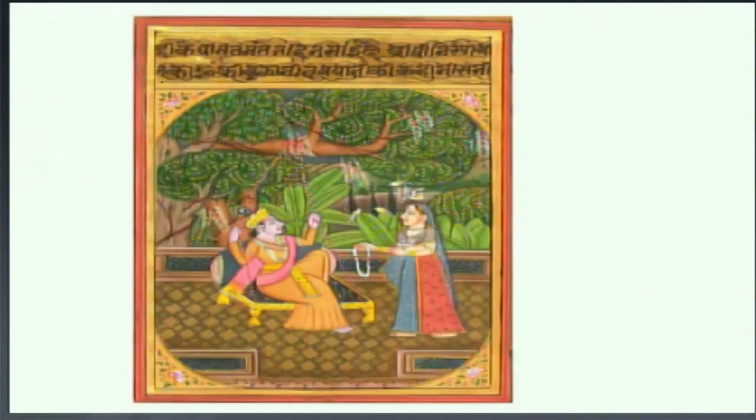Yeh painting dekhiye — is painting mein ek bahut khubsurat miniature art ka painting banaya hai. Neeche Raja aur Rani — Rani ne maala lekar khadi hain, aur ek peeche ka jo portion hai — Raja ek aisi apni jhoole mein jhool rahe hain aur Rani aakar woh maala Raja ko pahnanay ja rahi hain. Yeh jo beads hain, itni bakhoobi se unhone banaye hain. Aur jo ped banaya hai, ped mein jo patte hain — patti ko kitna sundar white-green color se diya hai, usme white color ka bhi combination unhone diya hai.